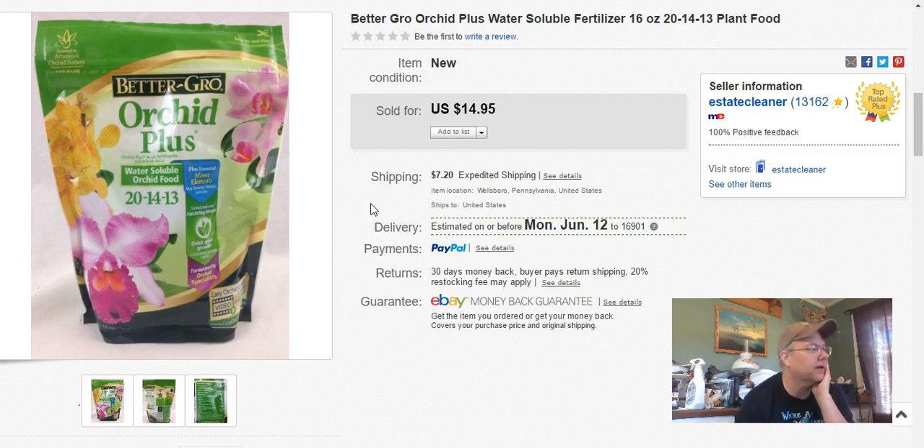Orchid fertilizer — I paid a dollar for this at Walmart. I listed it August 21st, sold it May 29th, and I got $15 plus shipping.